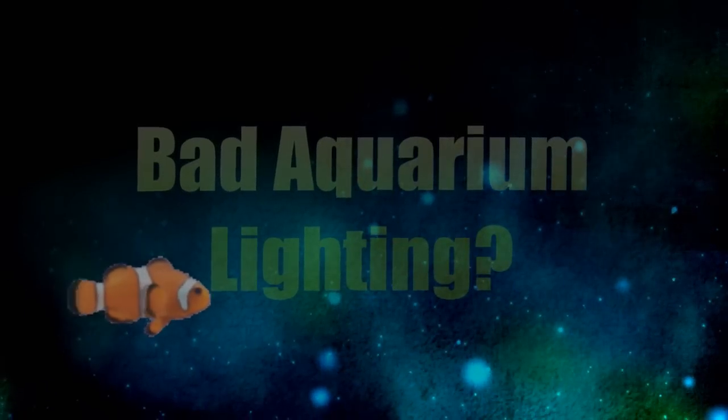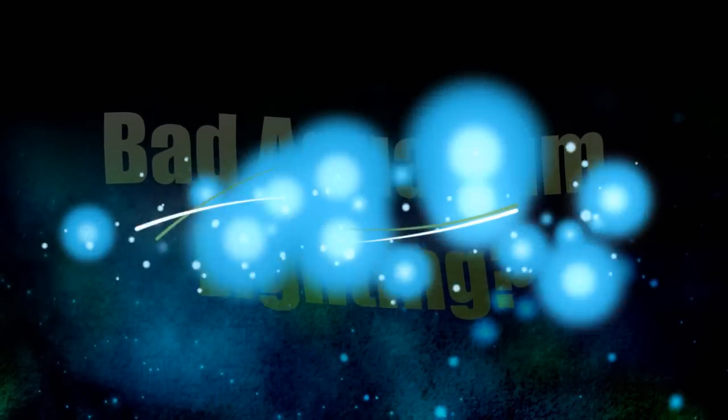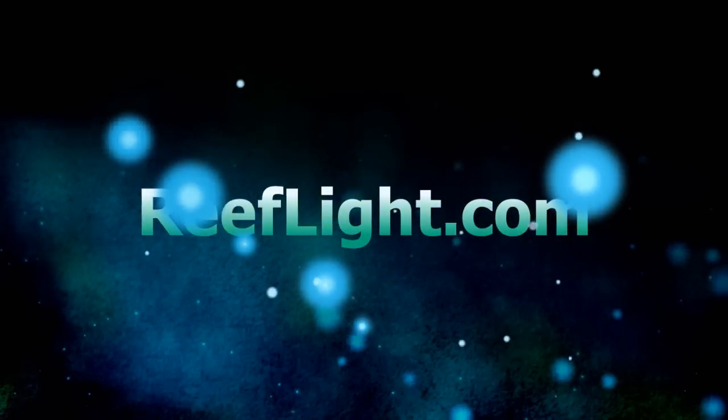Do you own an aquarium but have trouble with the lighting? Not seeing the brilliant colors you'd like to see? Then it might be time to visit ReefLight.com.